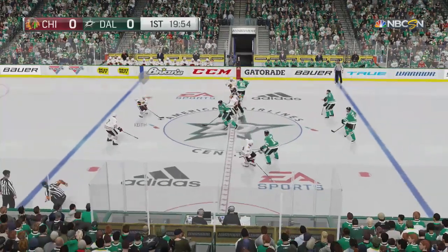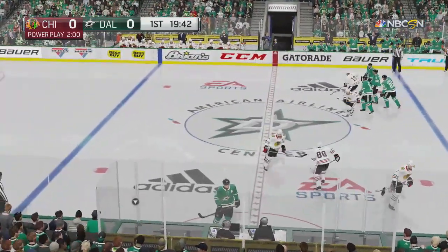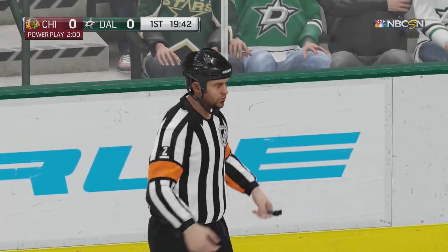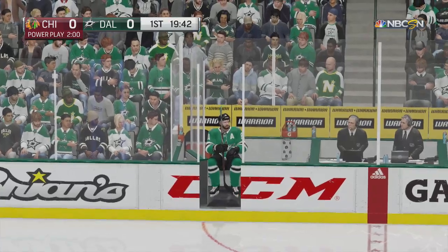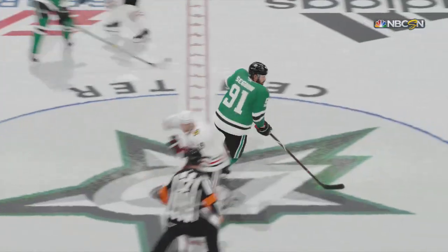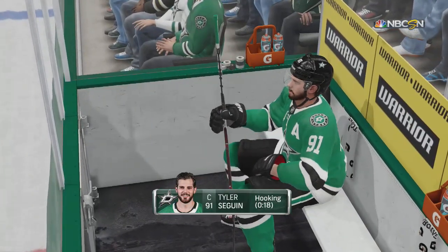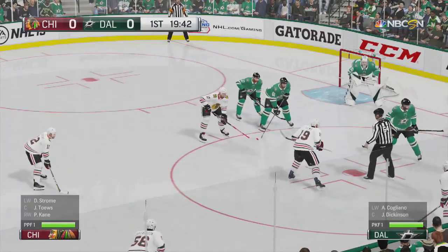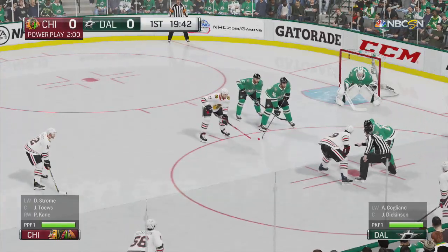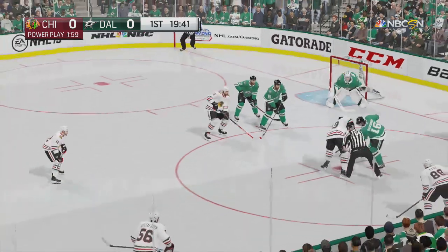Play has begun. Looking to Kane. Whistle is blown, and now the penalty will be handed out. The Stars are given a hooking minor. What he was trying to do is get the puck, but unfortunately he reached in and hooked around the player. Off to the penalty box he goes. Chicago's special teams will have their first chance of the game — first opportunity on the power play in a scoreless game.